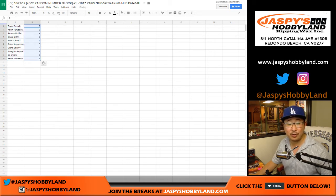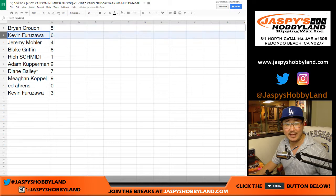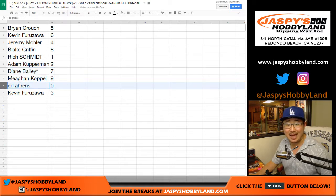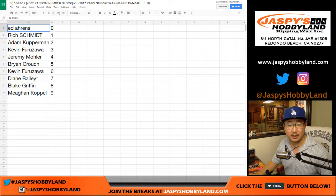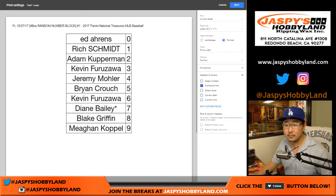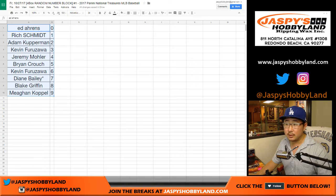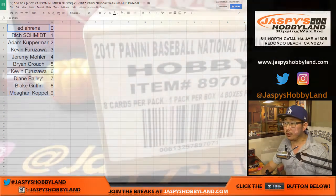I guess technically you could trade, although I've never seen a trade happen in one of these random number breaks, but if you feel bold enough, speak now or forever hold your peace. Brian with five. Kevin with six. Jeremy with four. Blake with eight. Rich with one. Adam with two. Diane, you have seven with your last spot mojo. Megan with nine. Ed with zero. Kev California with three. Let's order these numerically. Trade window closed.